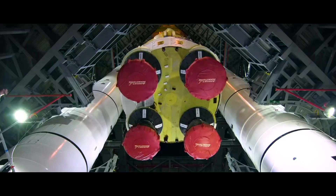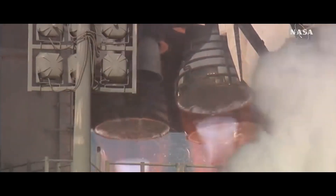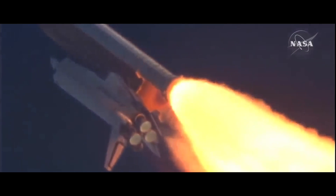The main engines down below were used on space shuttle orbiters. Incredible legacy hardware.